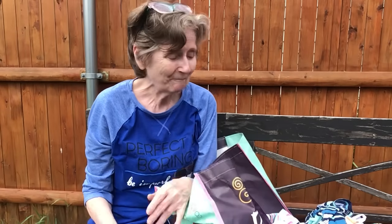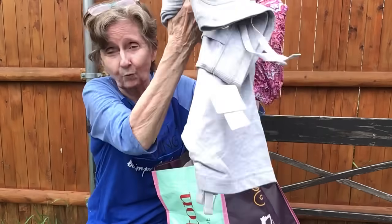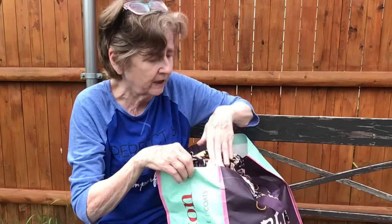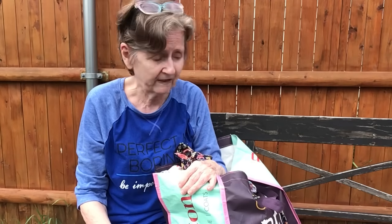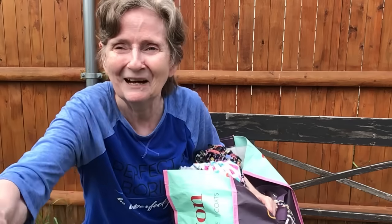Thank you everyone for watching! When you're in Dollar General, make sure you check out all their clothing items. There are so many — it's a bit of a mess to look through, but it's worth it. They also have plus sizes. My granddaughter gets a lot there. Stay safe, more to come, stay tuned — enjoy this beautiful weather! Take care, until next time, bye!